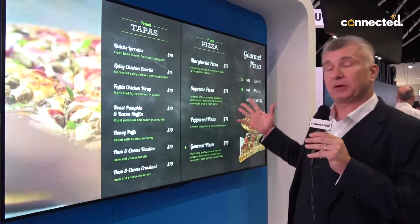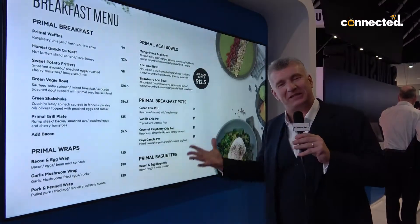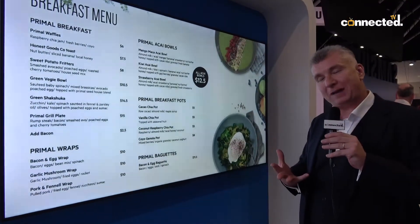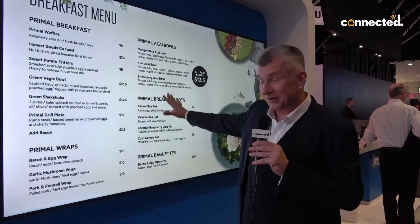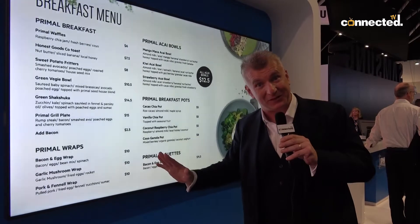One of the great things about this is because it's got Android on board, it's so flexible. You can create your own apps for it or you can download your own apps from the net and upload it onto the display so it's fully integrated.